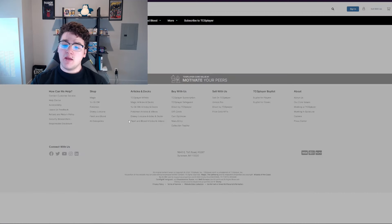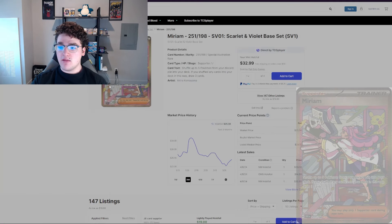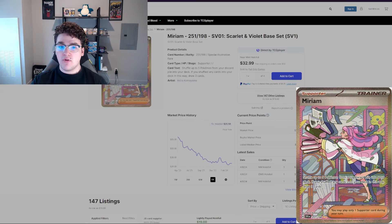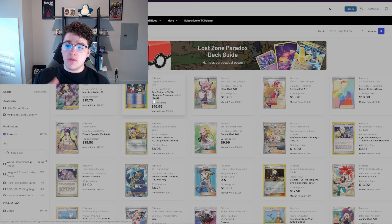Sword and Shield especially — I feel like there are going to be a lot of buy-in opportunities for trainer cards there, though it's a little past the ideal time for buying Sword and Shield trainers. Some are still semi-affordable — the Sonja full art, Caitlin's kind of gone up a lot — but Scarlet and Violet definitely has buy-in opportunities. I'm still shocked that the Scarlet and Violet base set special illustration rare Miriam has dropped to literally $22. There's no way it stays that low forever; it's going to go back up.